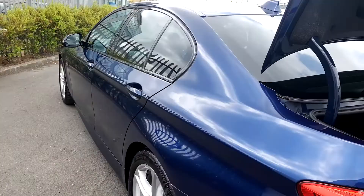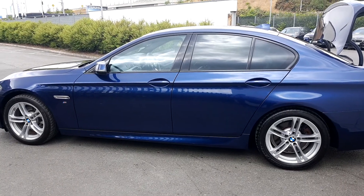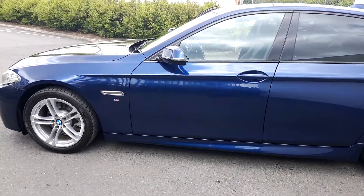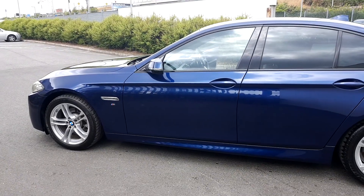This car is part of our BMW approved used car range and it does come with a two-year warranty. If you'd like more information on this car, you can get in contact with our sales team on 01864 7777, or you can log on to www.jodafimotors.ie. Thanks for watching.